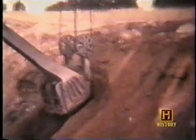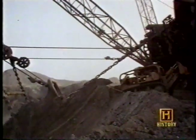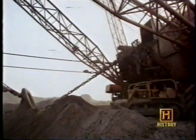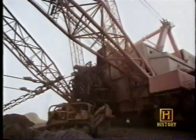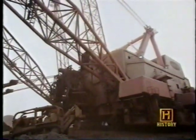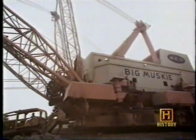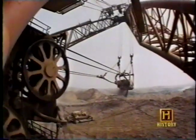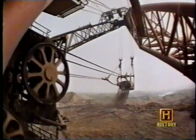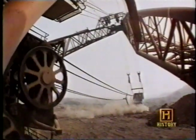With each bite, the Captain swallowed 180 cubic yards of material. The Captain was a mighty machine, but Bucyrus, not to be outdone, introduced a behemoth of its own in 1969. Big Musky shook to life — a dragline like no other, the largest single-bucket digging machine ever created. From tip to tip, the machine was longer than one and a half football fields and stood 222 feet tall.